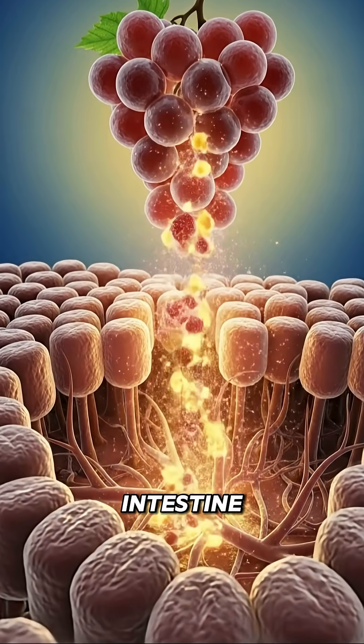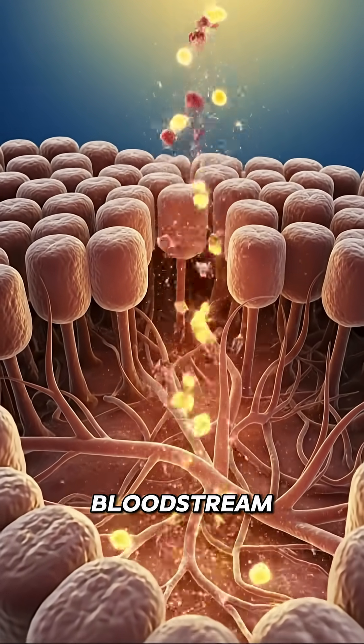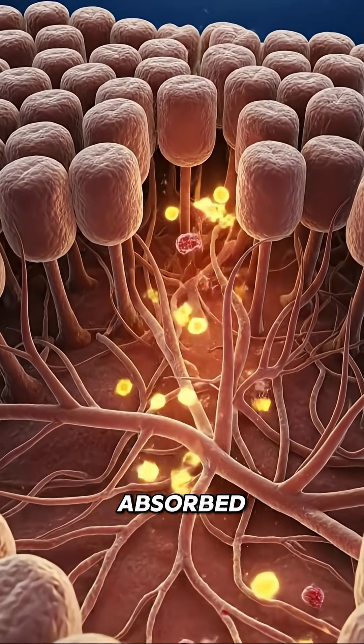Inside the small intestine, the grapes are reduced further. Nutrient particles pass across the villi and enter the bloodstream. Each glowing point represents vitamins, antioxidants and natural sugars being absorbed.